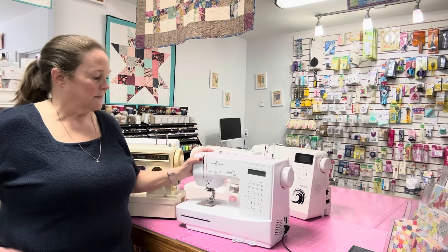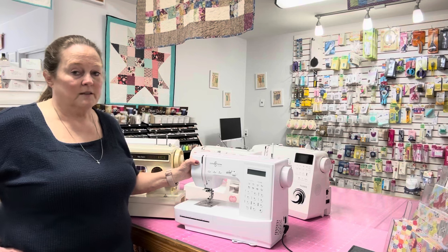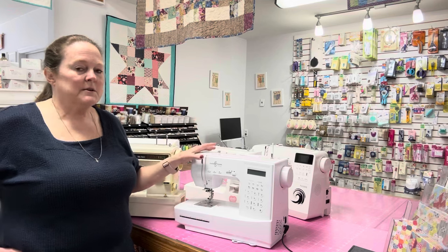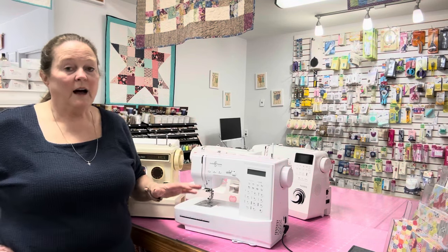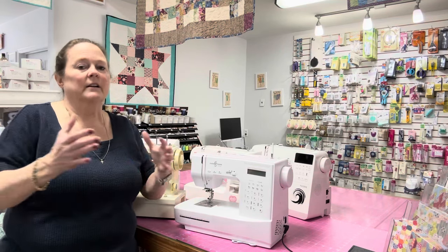Really good, reliable, heavy-duty machines. But like everything else, sewing machines have different levels. If you're going to sew a lot, you're going to want a better machine. If you're not going to sew a lot, you won't need as good a machine.